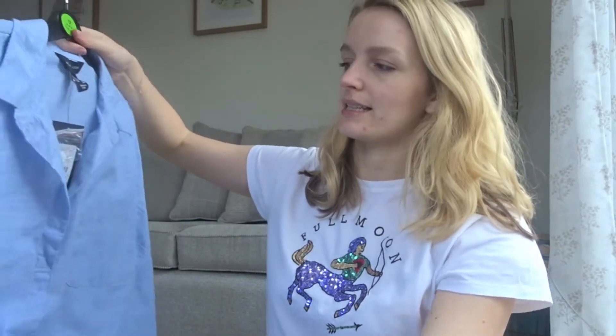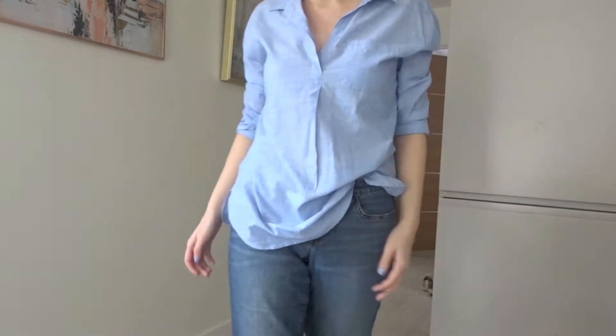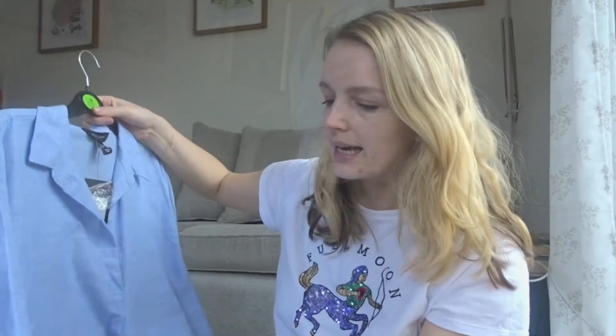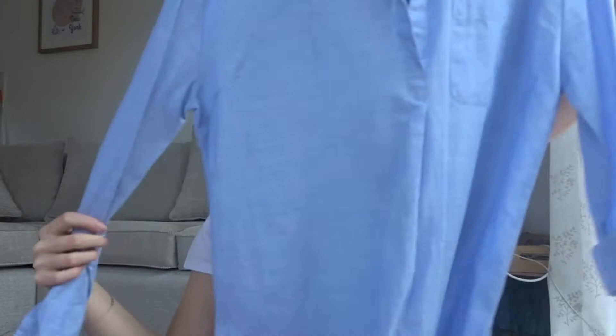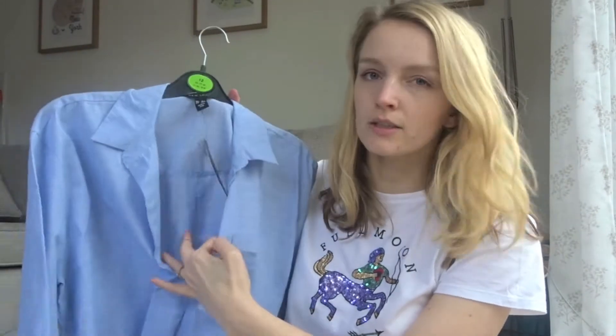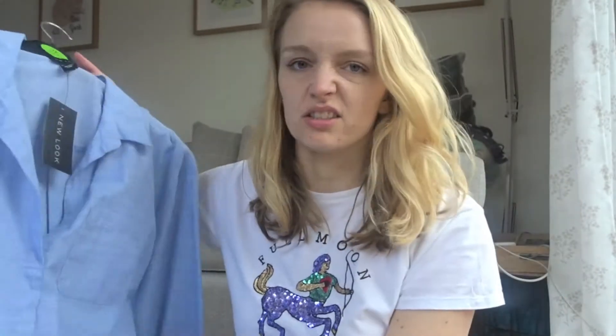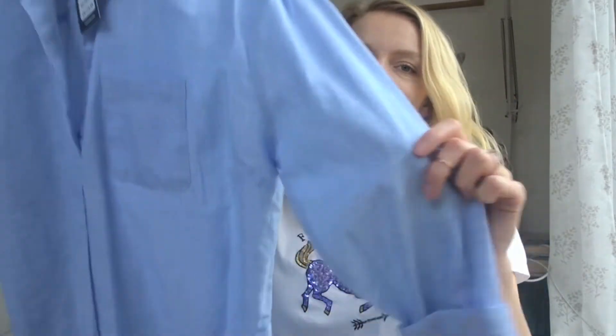We have the same shirt in a different colour — I couldn't resist! It was again the same price, £15.99. They look really long but you do kind of tuck them into your jeans and they don't look too long. I love that it's kind of like blue and white striped, very casual, and again you can roll the sleeves up. I'm really looking forward to wearing this one as well. I think you can wear something underneath — maybe a vest top or a bra — I haven't decided yet. But I really like these, it's just a simple classic style.